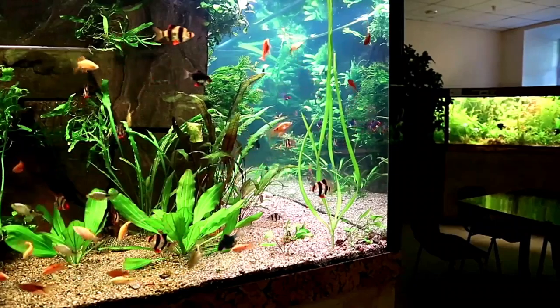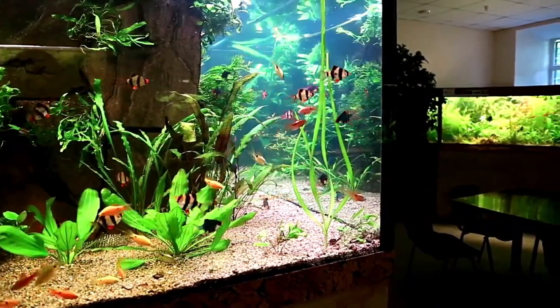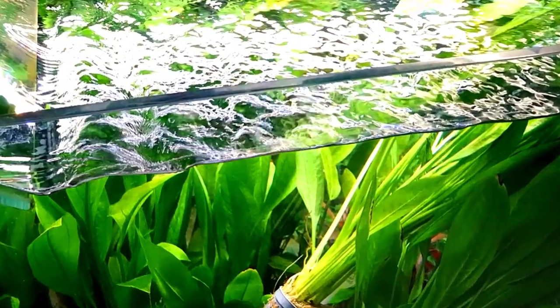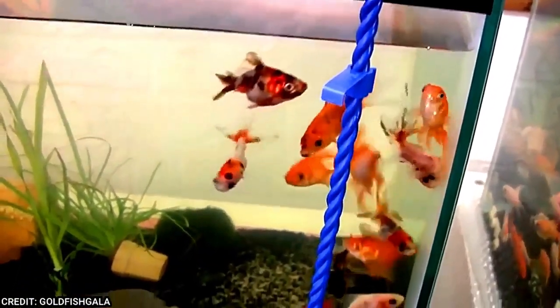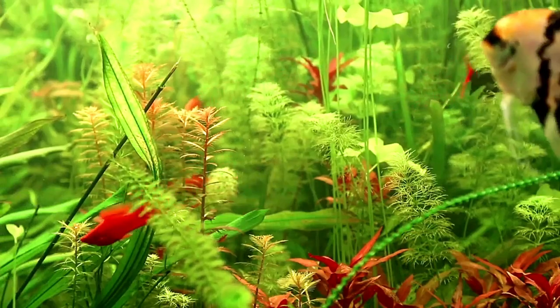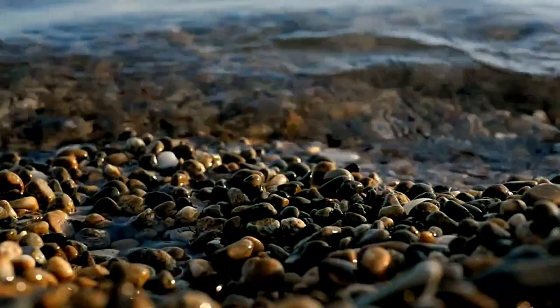Shabumpkin Goldfish can thrive in a variety of conditions, but do best in a tank with fewer plants, real or artificial, as they tend to uproot them in search of food. They are hardy eaters and will eat from the surface as well as foraging through the substrate, so any medium-sized substrate is appropriate. They also produce more waste than other types of fish, so biological filtration is preferred. Rocks and other structures in the tank should be short and smooth to protect their flowy fins.